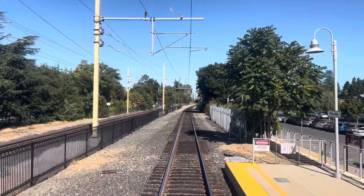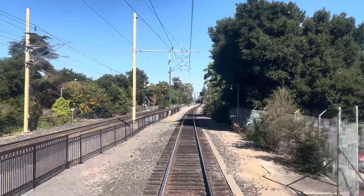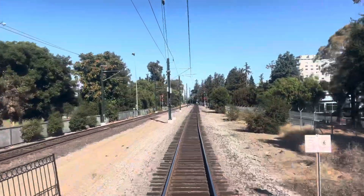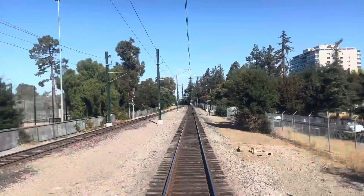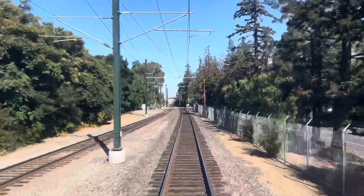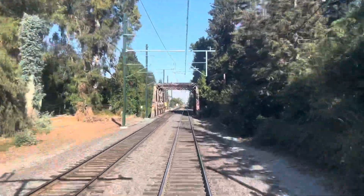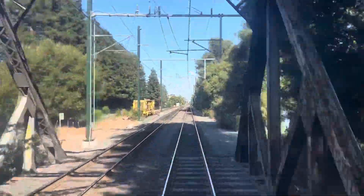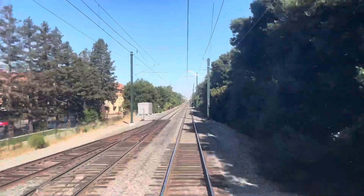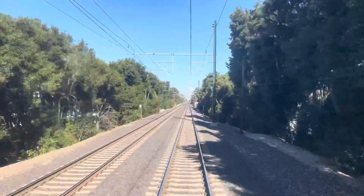Here is the engineer's view between Palo Alto and Menlo Park, crossing the San Francisco Creek Bridge.